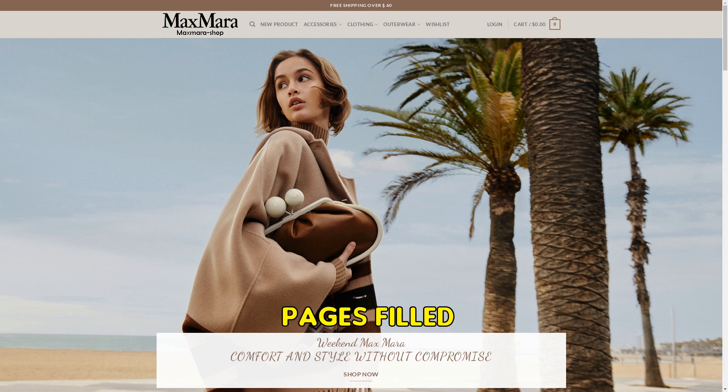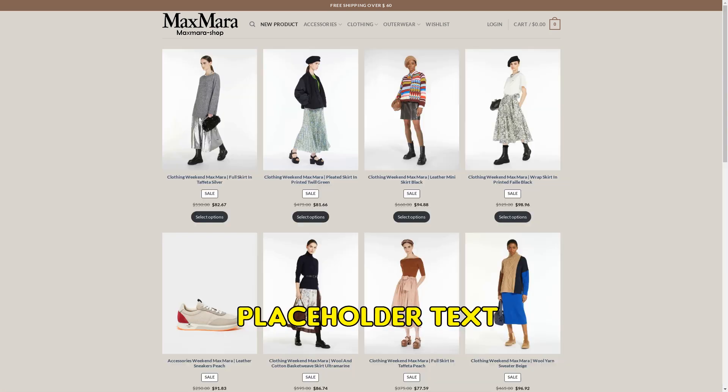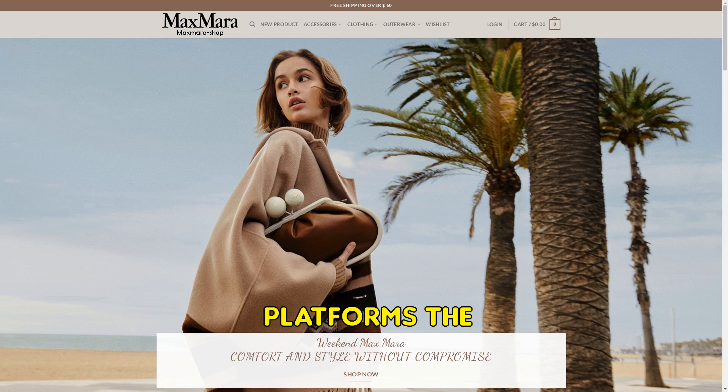A host of incomplete pages filled with generic content and placeholder text can be found on the site. Strikingly, the website has no presence on any social media platforms. The fraudulent activities of the site were discovered when it was barely 51 days into operation.